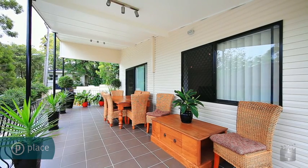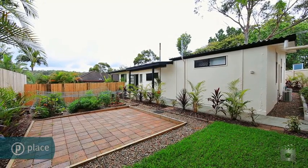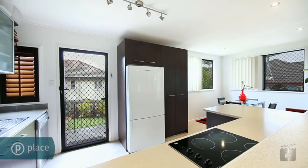Sprawled over one expansive level, this spacious, air-conditioned family home, situated on a fenced 584 square metres, offers a relaxed lifestyle for your entire family to enjoy.